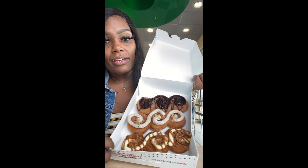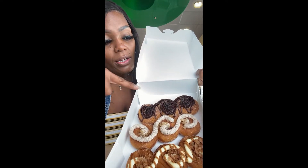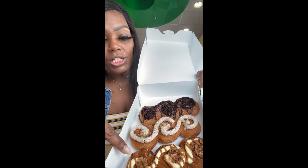Welcome back to my channel! Today we are at Christy Cream, which just launched their new churro dough donuts. They have cookies and cream, dulce de leche, and cinnamon and sugar. You get three for $7.99. Here's what they look like — cute, right? Cookies and cream, cinnamon and sugar, dulce de leche.